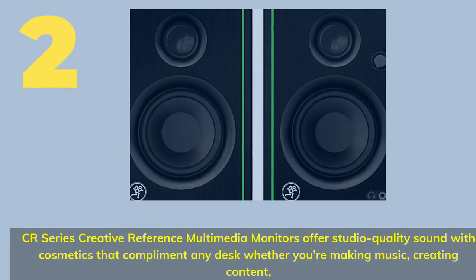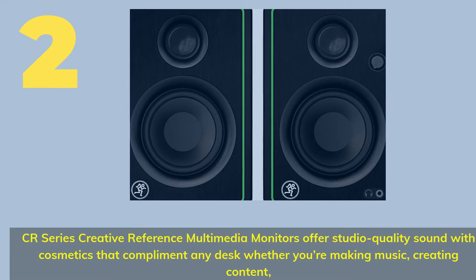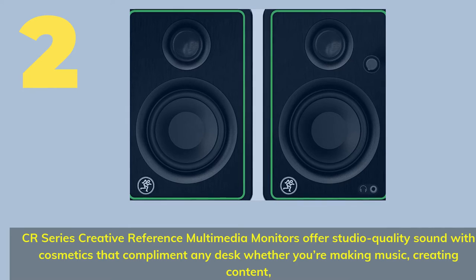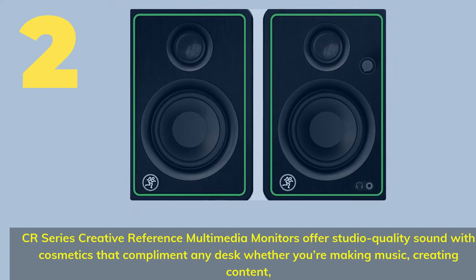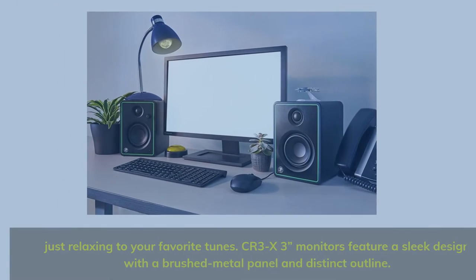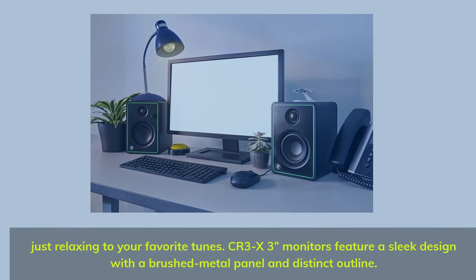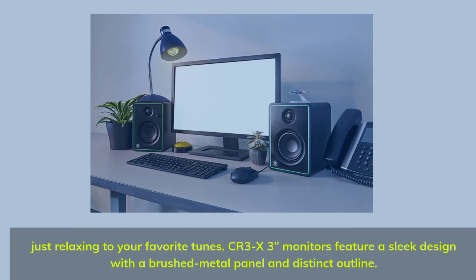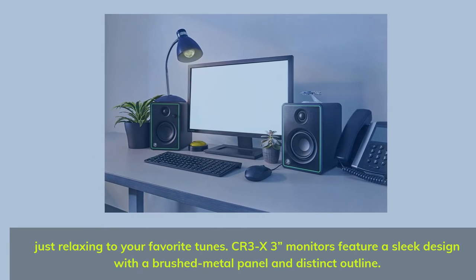Number 2. CR Series Creative Reference Multimedia Monitors offer studio-quality sound with cosmetics that complement any desk — whether you're making music, creating content, or just relaxing to your favorite tunes. CR-3X monitors feature a sleek design with a brushed metal panel and distinct outline.